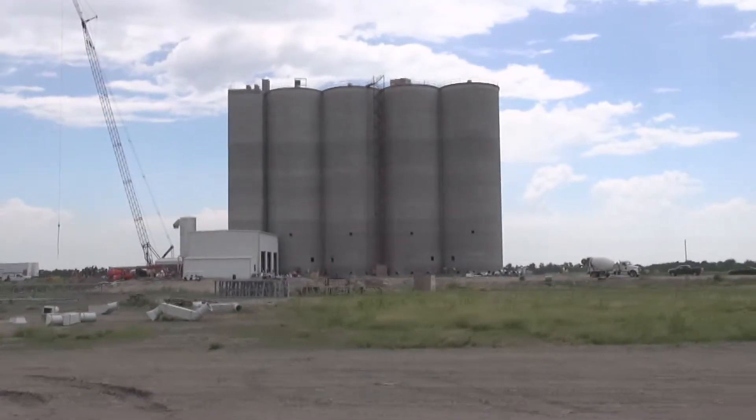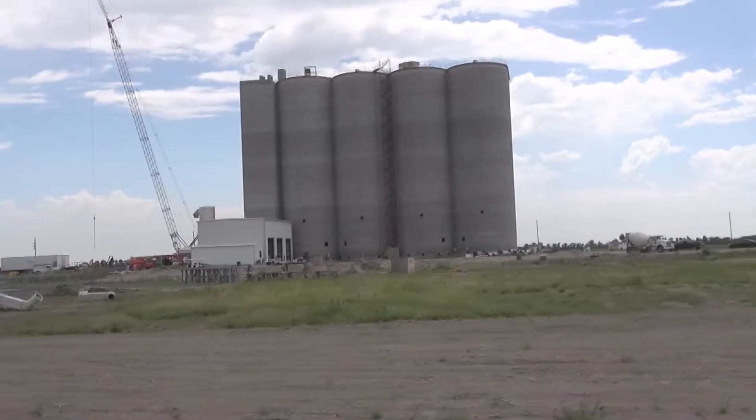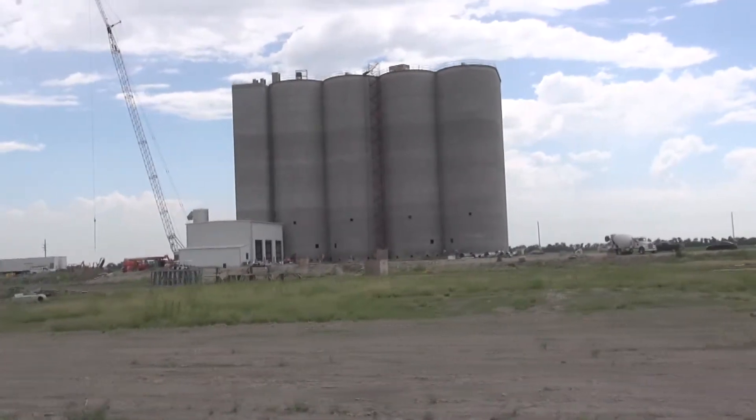The facility itself is a 1.15 million bushel cement slip form elevator. It's designed to receive 60,000 bushels an hour with three legs at 20,000 bushels an hour each. It's also designed to load out 110 rail car shuttles at 100,000 bushels an hour.